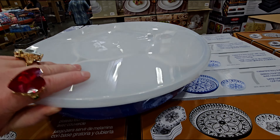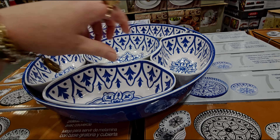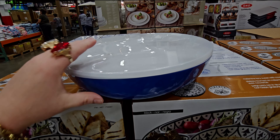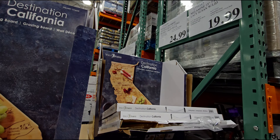They have these set of four glass tumblers for $12.99 — that comes with what looks like a plastic straw. Here's the box: 18-ounce glass tumblers with lid and straw by MiCasa. Those are really, really nice — they have a nice little pattern on them.